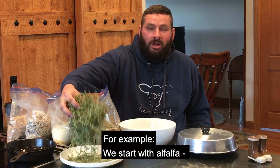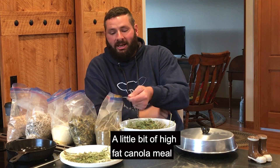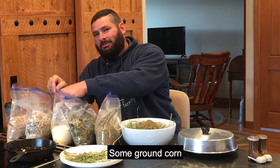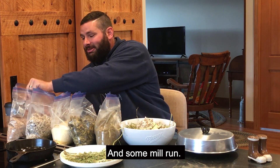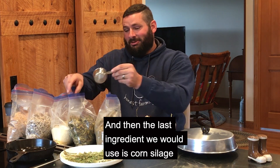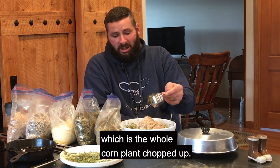For example, we start with alfalfa — throw that in the feed truck — a little bit of high fat canola meal, some ground corn, some cotton seed, oh that one looks really good, and some mill run. And then the last ingredient we use is corn silage or grass silage depending on what time of year it is, which is the whole corn plant chopped up.